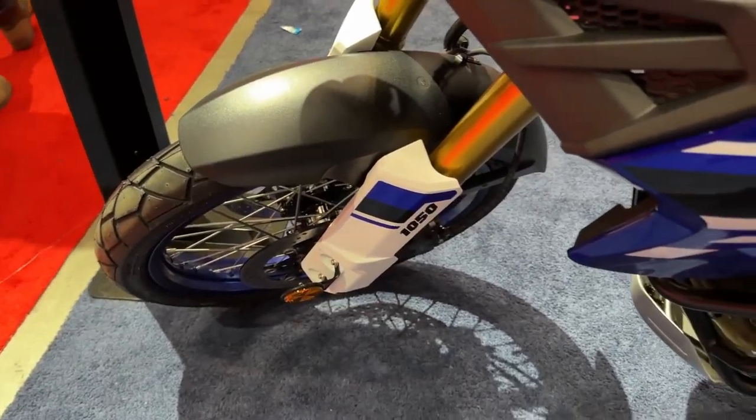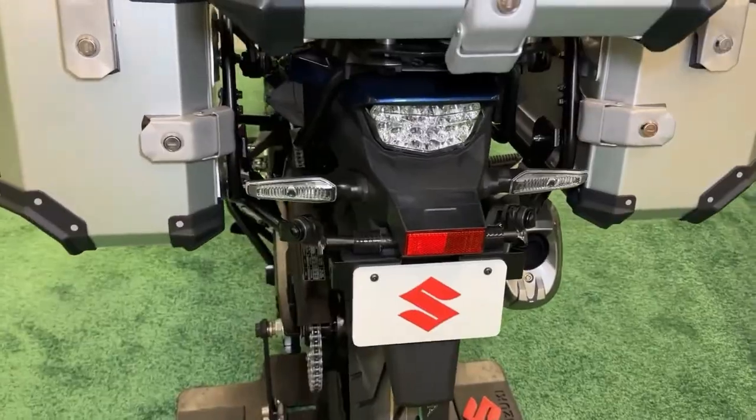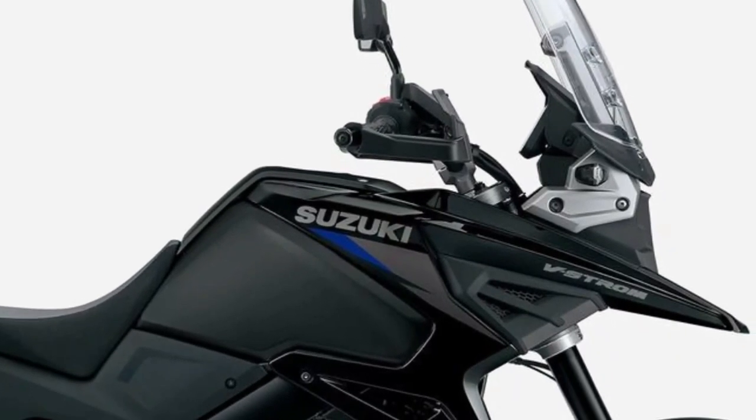New gravel mode and the ability to switch off rear ABS for improved performance on gravel. Adventure kit includes aluminum side cases and mounting brackets.